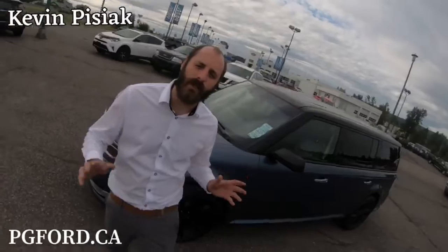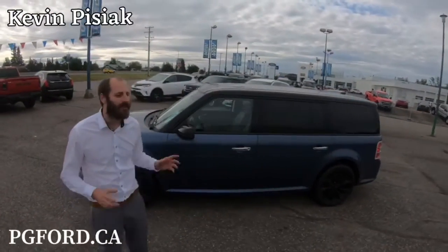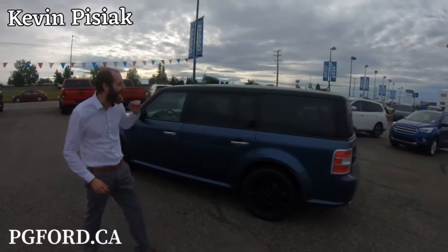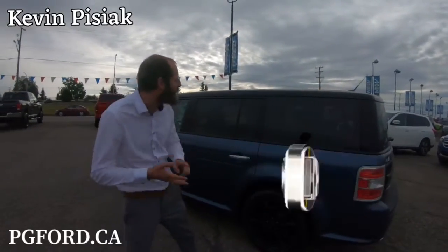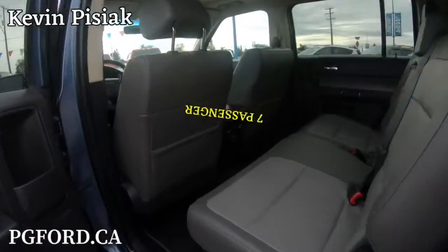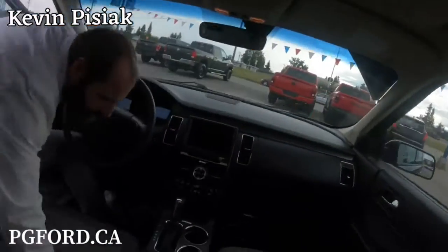Hey guys, Kevin here at Prince George Ford's Pre-Owned Supercenter. Today I want to talk to you about this 2019 Ford Flex Limited. It's two-tone with black and blue, it's all-wheel drive, and it's got room for the whole family — seating for up to seven passengers.